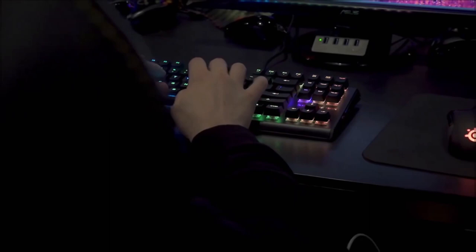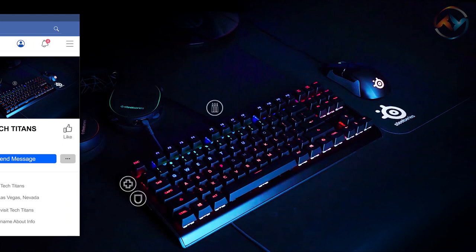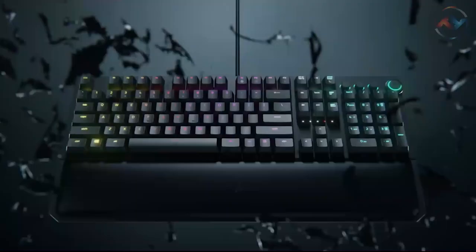Hello and welcome to our channel Tech Titans. We have an amazing video for you on the best mechanical keyboards. Getting a quality mechanical keyboard is necessary for improved typing speed, multiple layout options, portability, high performance, longevity, and of course to have a unique feeling. We have listed out the top 10 mechanical keyboards for you based on design,